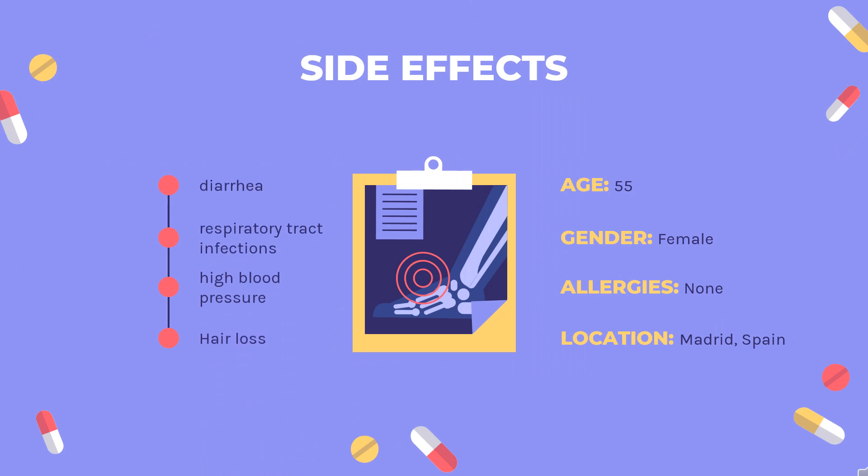Side Effects. The most common side effects, occurring in greater than 1% of those treated with it, are, in approximately descending order of frequency: